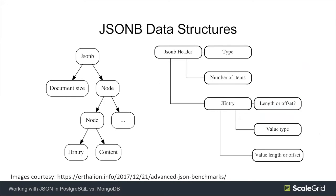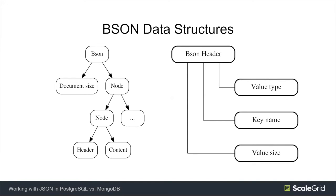A bit about data structures: JSONB data uses a fairly simple tree structure. At the top it stores the size, followed by a hierarchy of nodes, where each node has a header and a variable section storing keys and values. Contrasting this with BSON used by MongoDB — it's strikingly similar: a size, a hierarchy of nodes, and each node has a header and value.